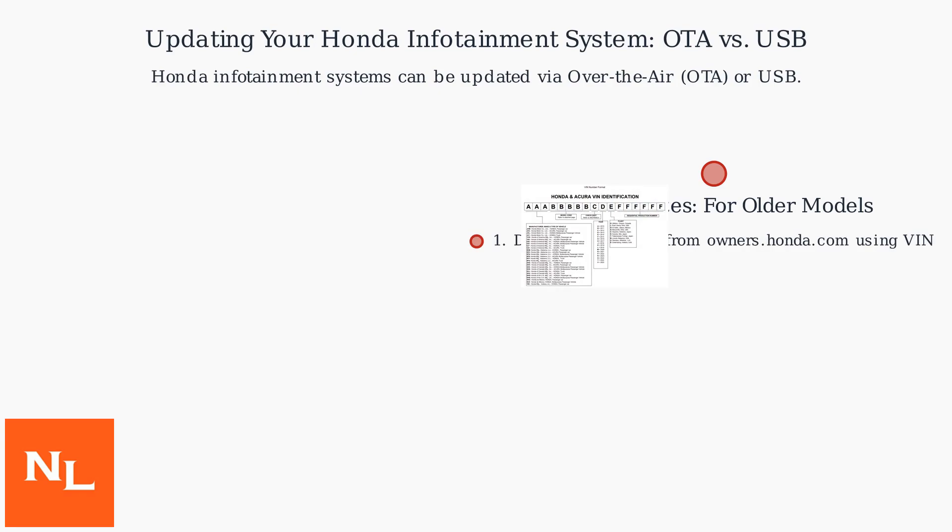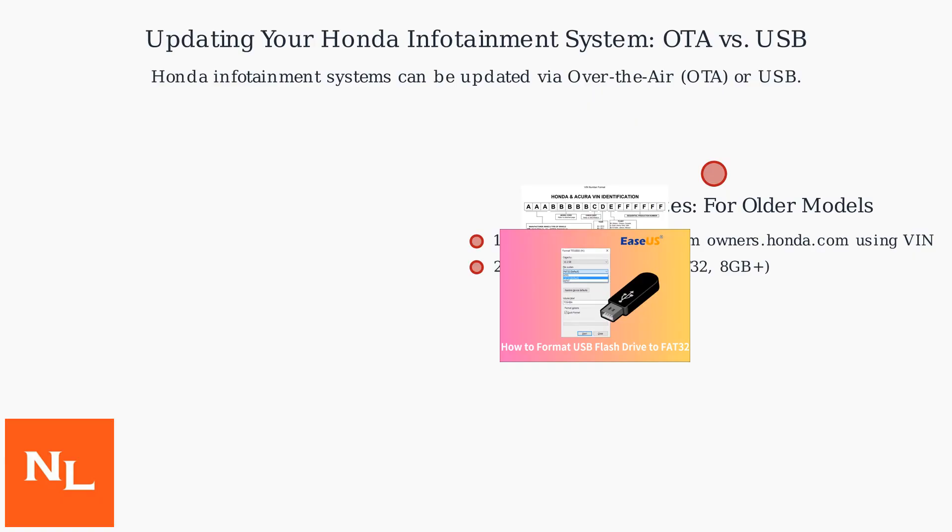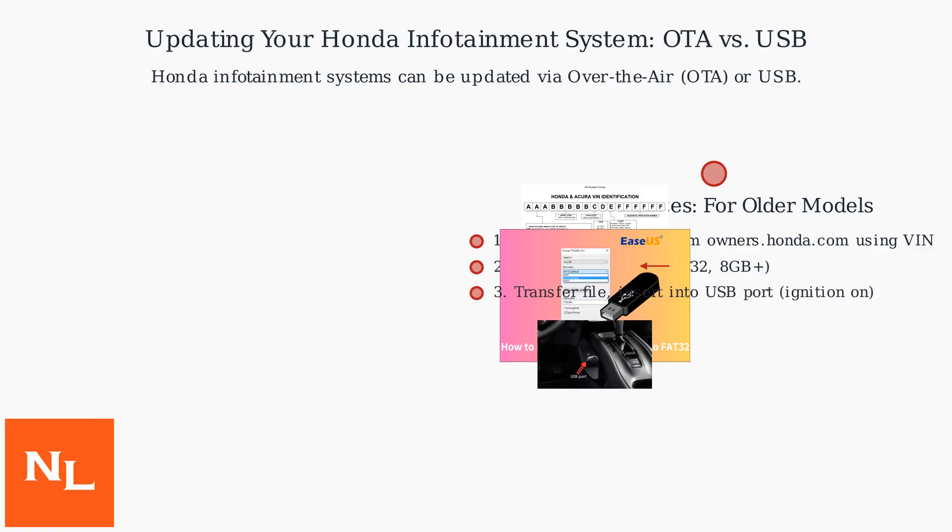For older models or offline scenarios, use USB updates. Download the firmware file from Honda's official website after entering your VIN. Format a USB drive to FAT32 with at least 8GB capacity. Transfer the file to the USB drive and insert it into the vehicle's USB port with the ignition on. Follow the on-screen prompts, keeping the vehicle on for 30 to 90 minutes.